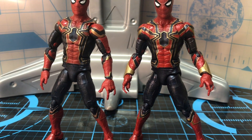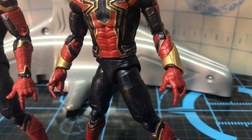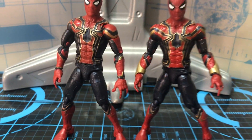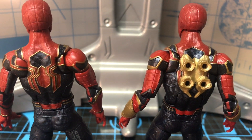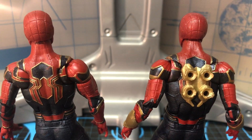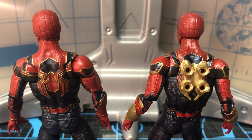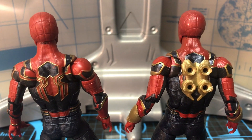The noticeable difference is the new Iron Man from the 2-pack has this wrist piece from the movie that the old one does not. Also the new one has this extra arm-carrying thing on his back that's glued to the back of the Iron Spider, versus the old one which does not. The paint app might be slightly different too, but it's so subtle you probably won't notice.